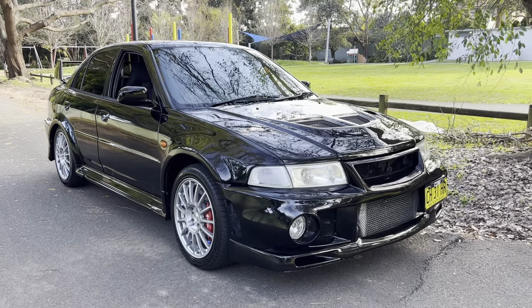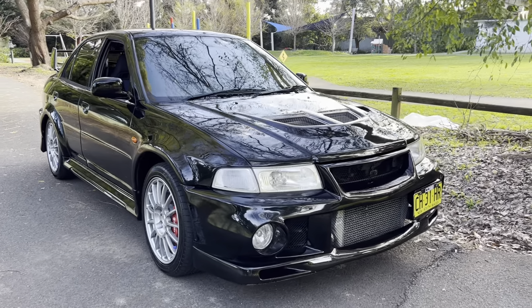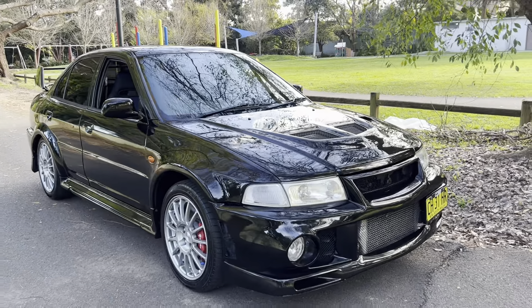G'day viewers, check out this beautiful toy I'm visiting today. My name is Phil Lee from Edward Lee's and Sunrise Cars.